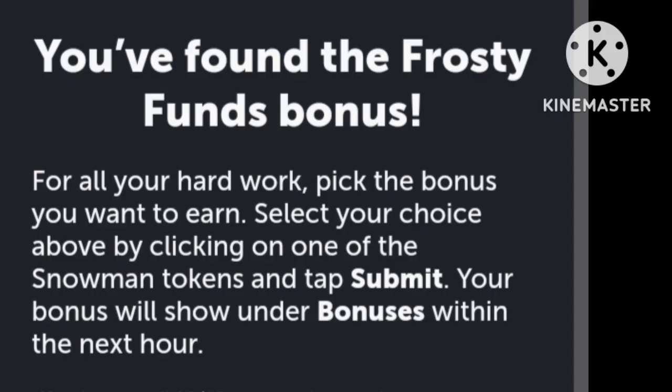Not going to tell you what that word is — you guys are really smart, I'm sure you already figured it out. After you do your search, you will find the Frosty Funs bonus.